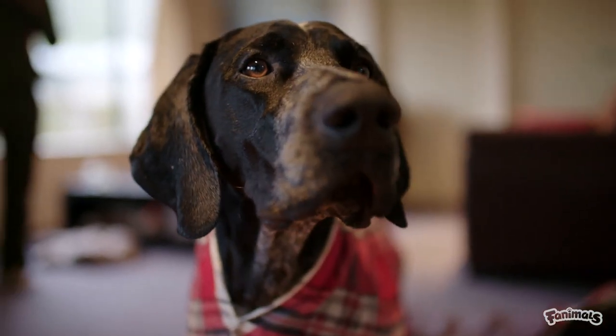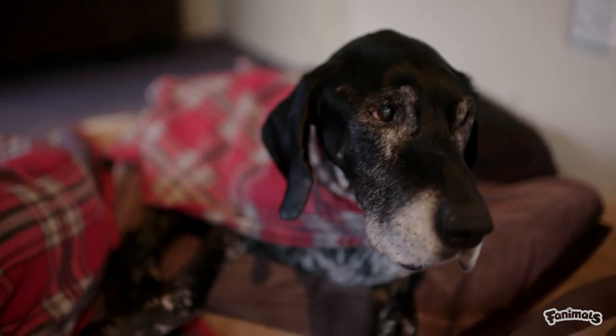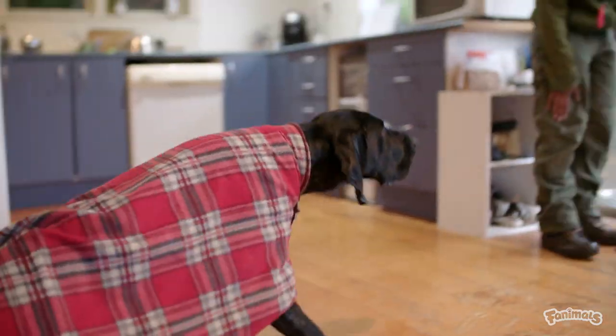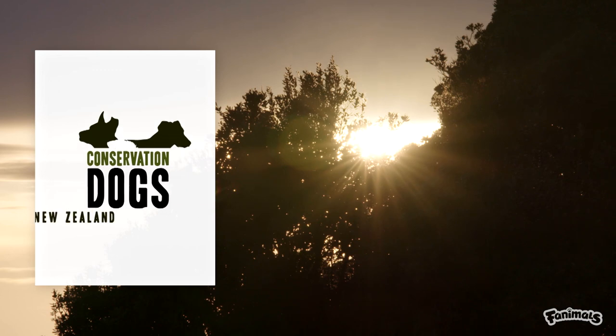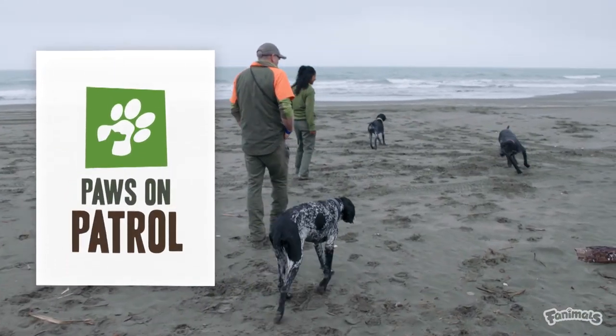One-year-old Max lives, works and plays with his uncle Beau and great-grandad Neo and their handlers Andy and Matuna. They have a big day of work ahead of them, but first it's time for a runaround and a play on the beach.